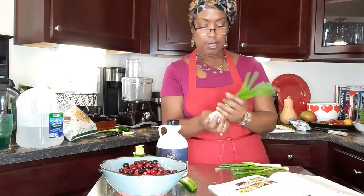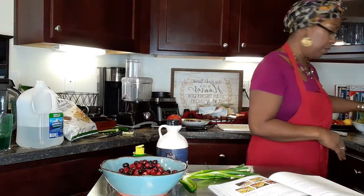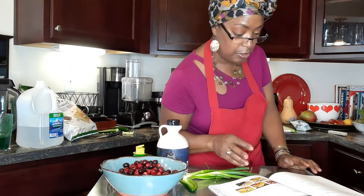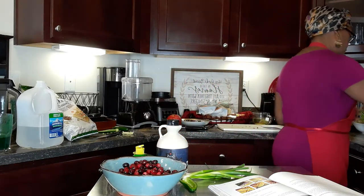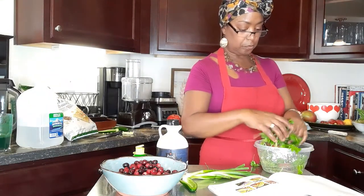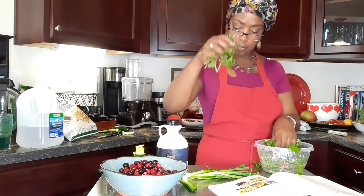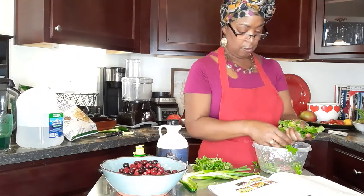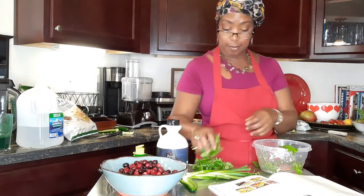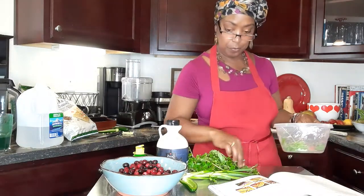I need two cups of fresh cilantro leaves, not chopped. I think this is about one cup — and then another cup. I'm just grabbing them out of my bowl here, already been washed.